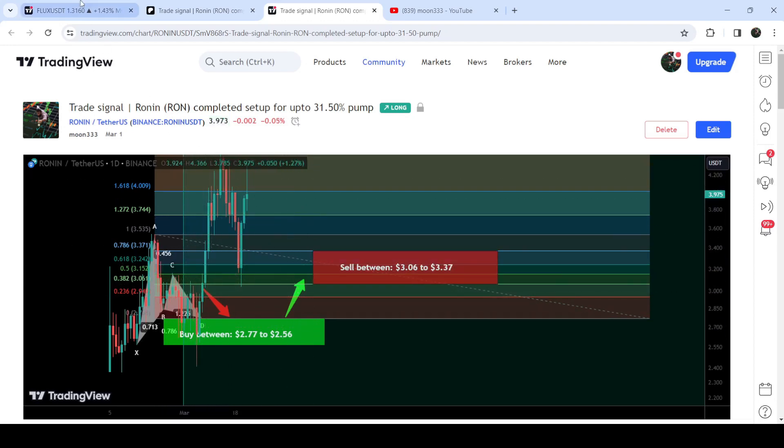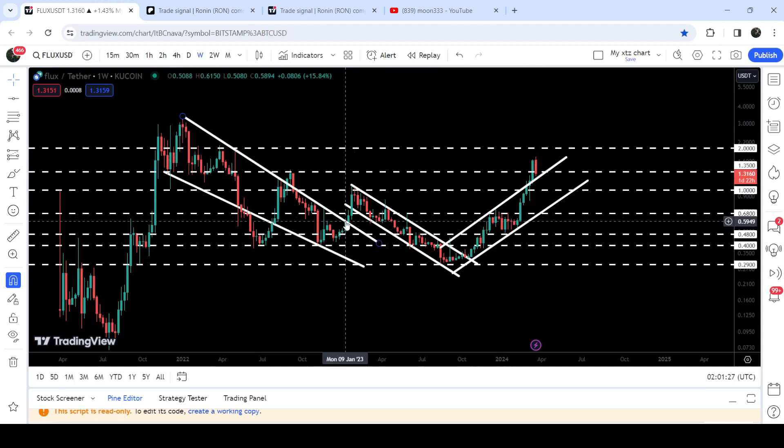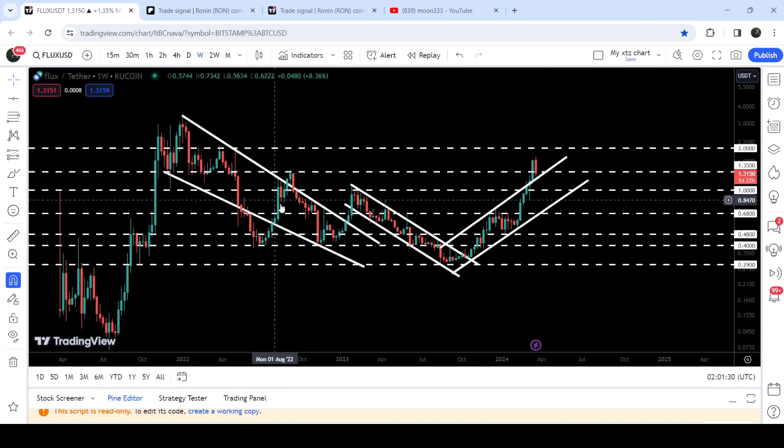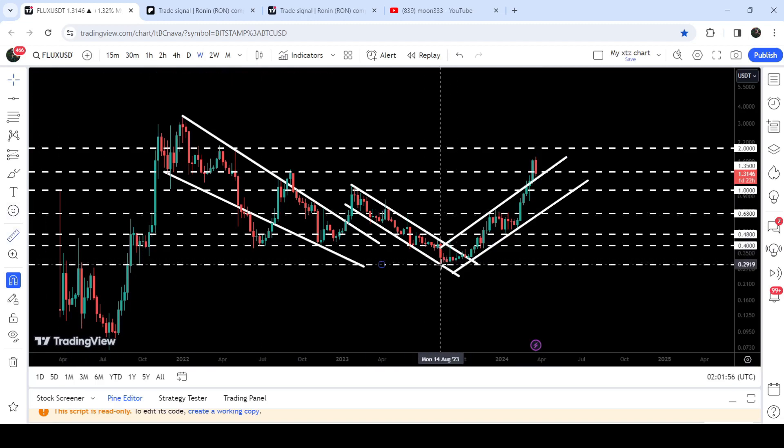Now let me take you to the live chart of Flux Coin — this is the weekly time frame chart. You can see that since the month of November 2021 up till January 2023, it had been moving inside a quite big falling wedge pattern. We had a fake-out to the downside, but after testing the quite long-term support of 40 cents the price re-entered the same falling wedge pattern. Finally in January 2023 we broke out the resistance of this wedge, but then got stuck inside another down channel. In October 2023 we also broke out the resistance of that channel.